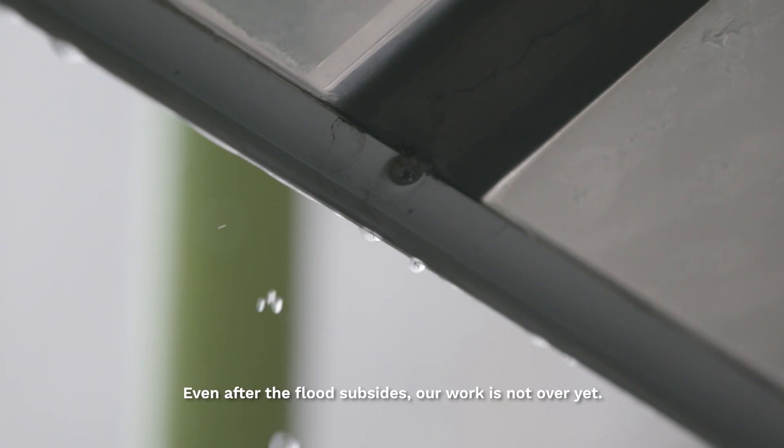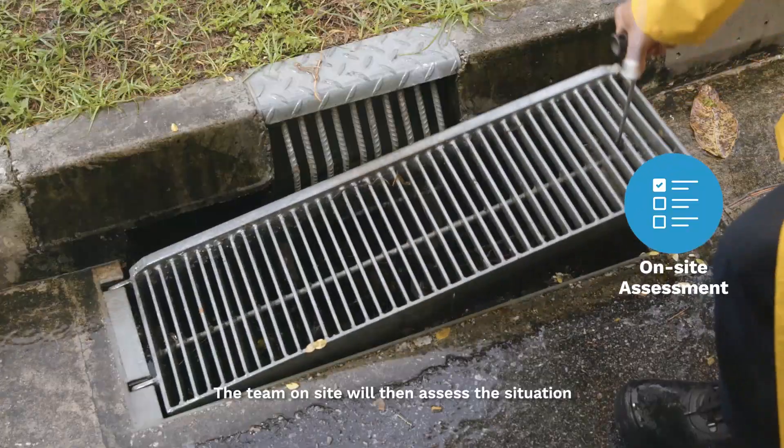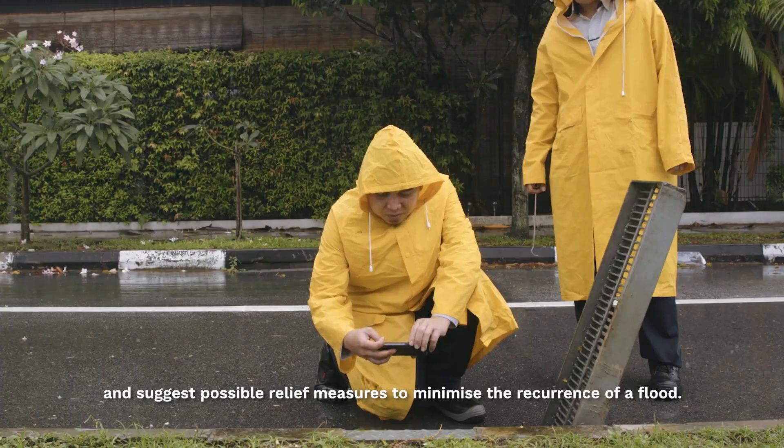Even after the flood subsides, our work is not over yet. The team on-site will then assess the situation and suggest possible relief measures to minimize the recurrence of a flood.